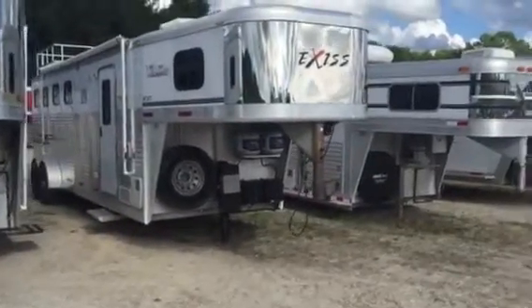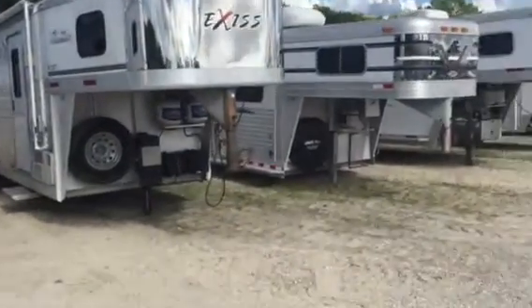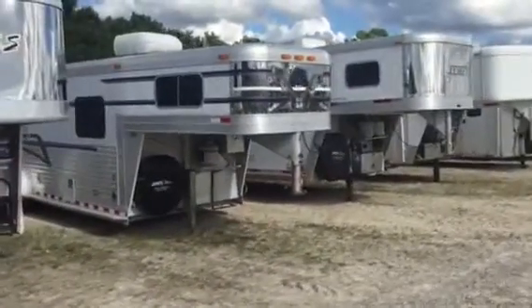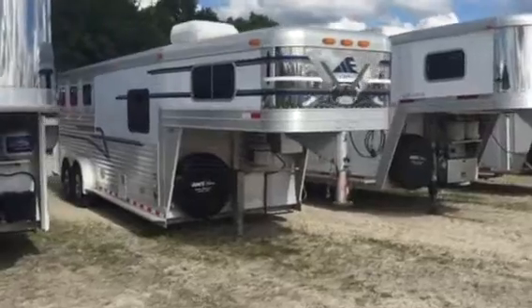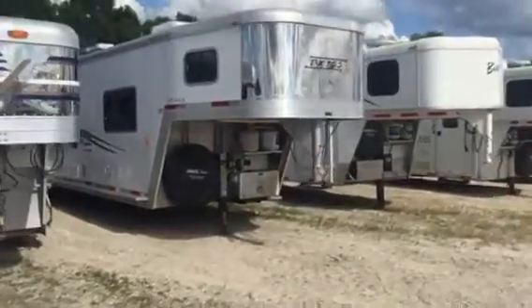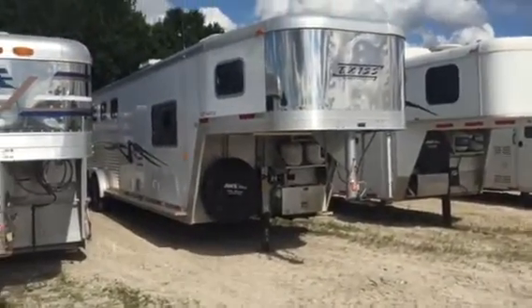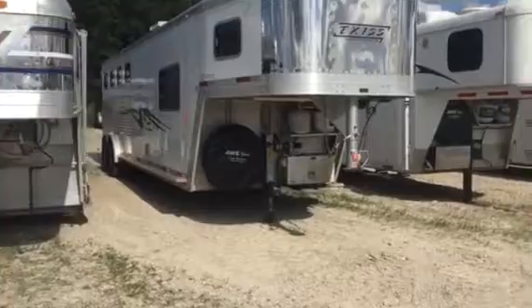Same way with a 4 horse — it's about an 05, 7 foot short wall, full living quarters. The little Elite trailer is just a weekend package; it's got air and it's got water. The 408 Exus, early 2000s — I think it's like an 04. It's a 408 with 8 foot short wall, full living quarters.